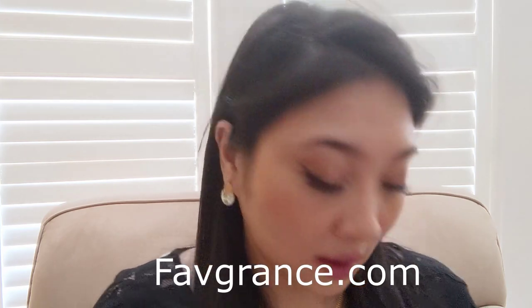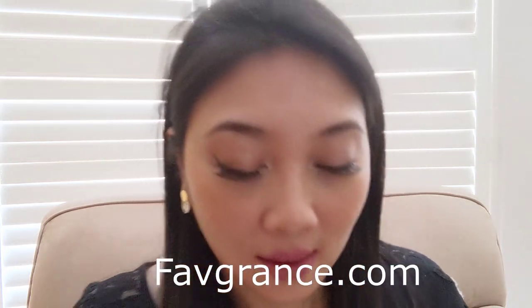Today is a very exciting video — this is a mini haul from a website called Fave Brands. I've been purchasing a lot of my perfume from there. I normally use Fragrance Net and Fragrance X, but I was recently introduced to this new website called Fave Brands — it's a lesser-known site with a really good selection and competitive pricing.